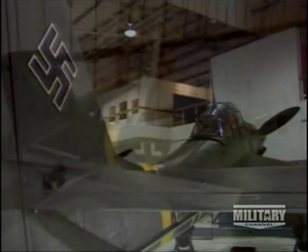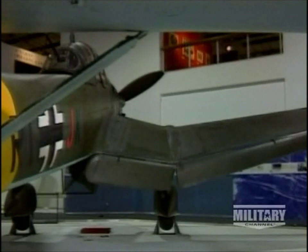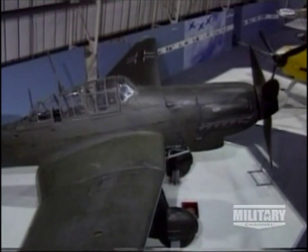Hardly an object of beauty, the Ju-87 was purpose-built for its role as a tank of the sky. And when it had sufficient protection, this was a mission it performed well, at least for the first part of the Second World War. Although from 1942 onwards, the type was clearly showing its age.